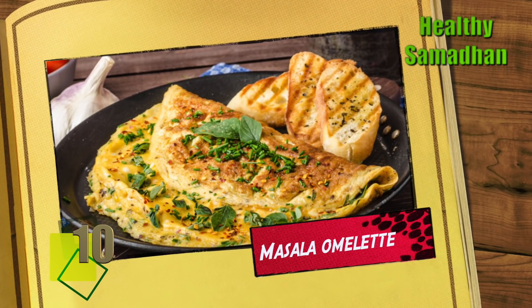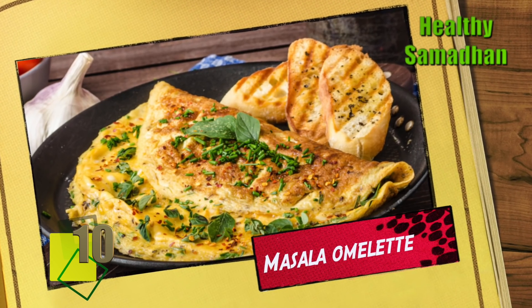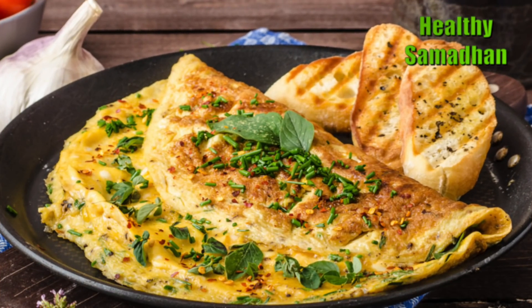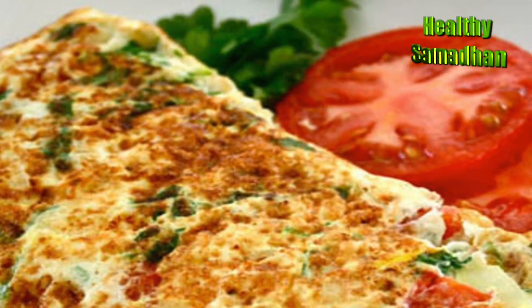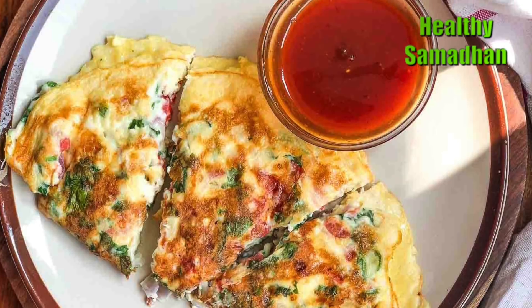Masala Omelette. Eggs are known to be a whole source of protein. But adding veggies like onions, tomatoes, and capsicums will help give them a nice flavorful twist.